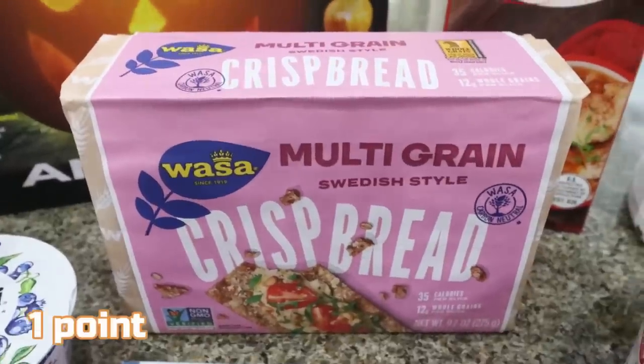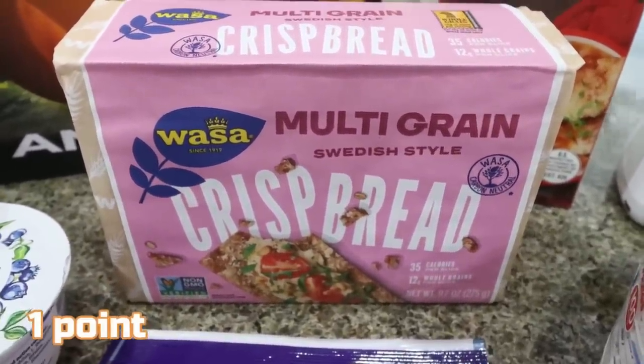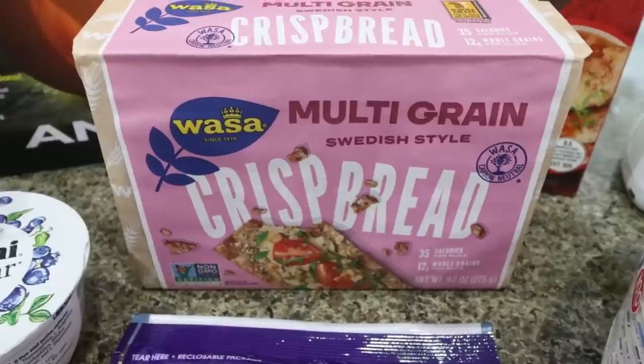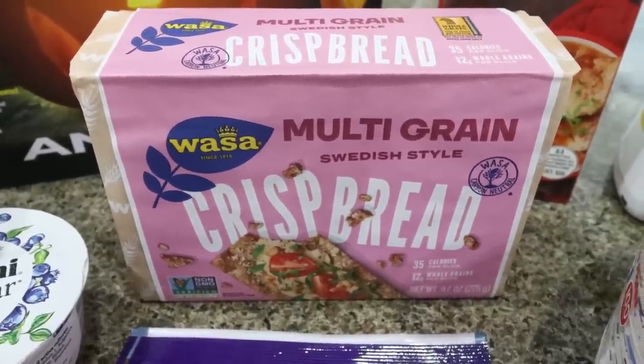A pound of 96% extra lean ground beef — this is for my Monday meal prep. I've been craving tuna and crackers and I wanted some Wasa crackers. These are just really good options — they have whole grains and nice clean ingredients. They're only 35 calories a piece, and one cracker is plenty for quite a bit of tuna fish. So I grabbed those so that I can make some tuna salad.